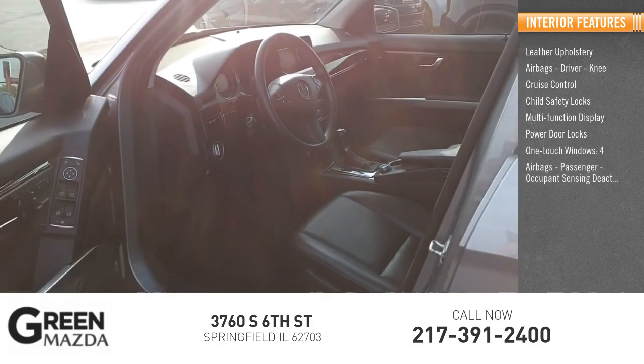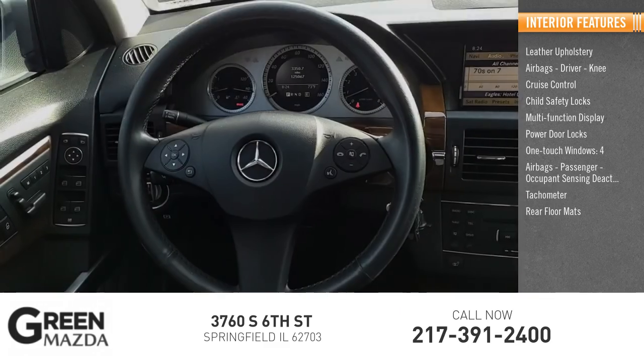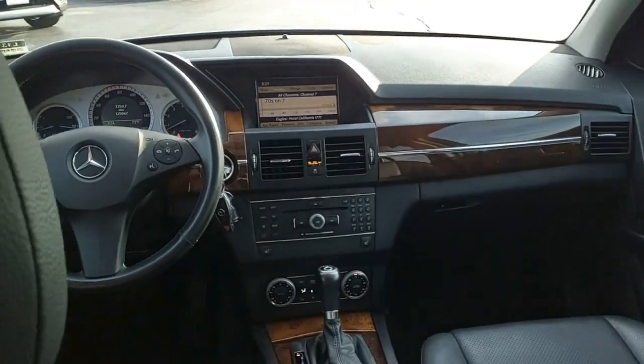Four airbags, passenger occupant sensing deactivation, tachometer, rear floor mats. This beauty is sure to make you the talk of the neighborhood, so call or drop in for a test drive today.